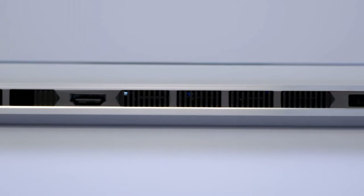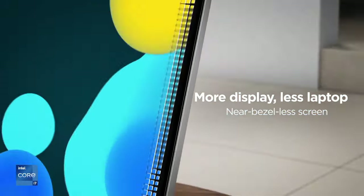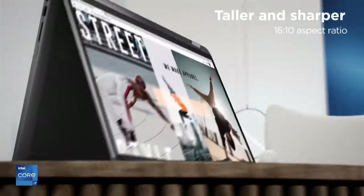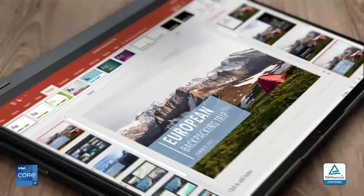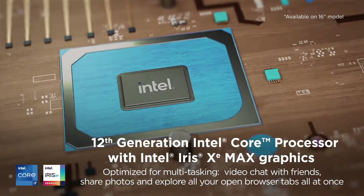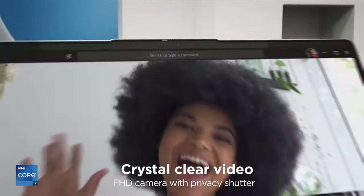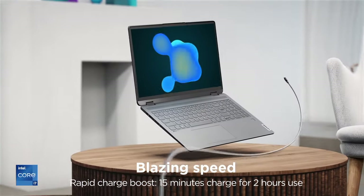Number three: Lenovo IdeaPad Flex 5. The Lenovo IdeaPad Flex 5 is a versatile two-in-one laptop featuring a flexible hinge that rotates 360 degrees, effortlessly transitioning between laptop, tablet, tent, and stand modes for work, entertainment, and creativity. Powered by AMD Ryzen processors and up to 16 gigabytes of RAM, the IdeaPad Flex 5 delivers smooth performance for multitasking, productivity tasks, and light gaming. Its vibrant 14-inch touchscreen display with narrow bezels provides an immersive viewing experience.